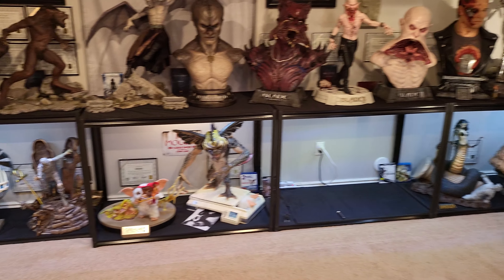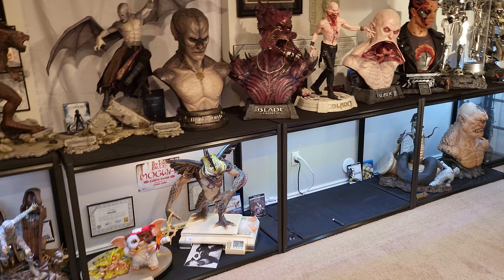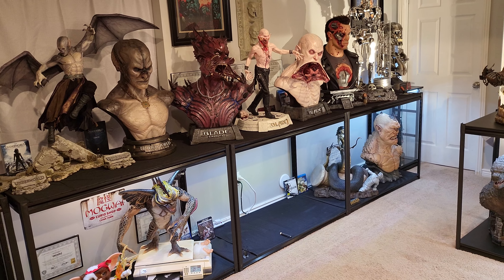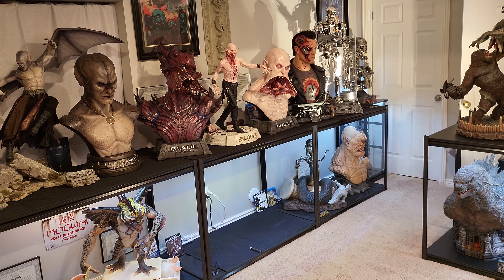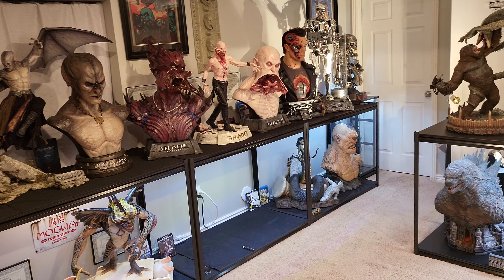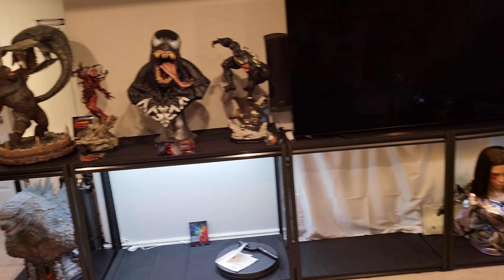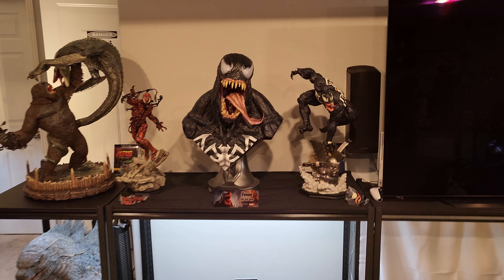What is going on YouTubers, welcome to another video. I have 12 statues en route to the Flankster Cave. We still have some statues we need to sell, so I'm going to be lowering the prices on these, and I'm actually adding a new statue — we're gonna be adding a Venom bust.